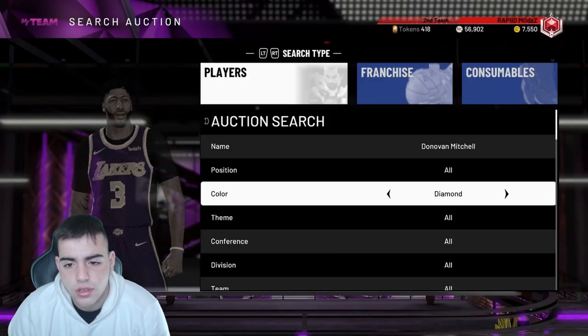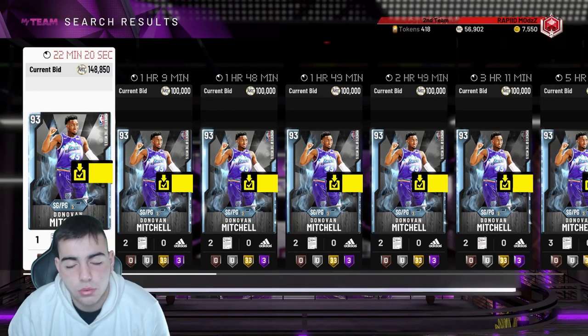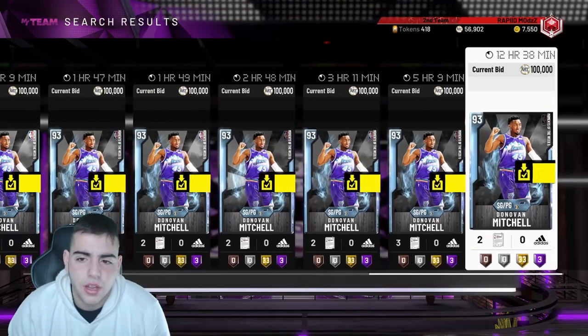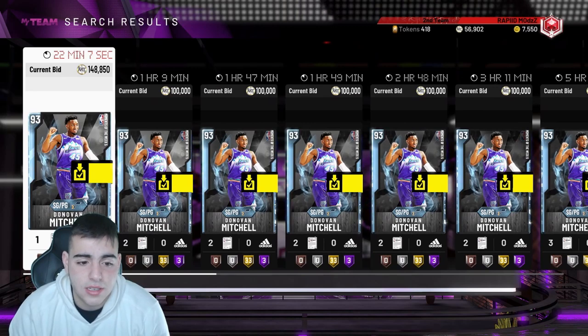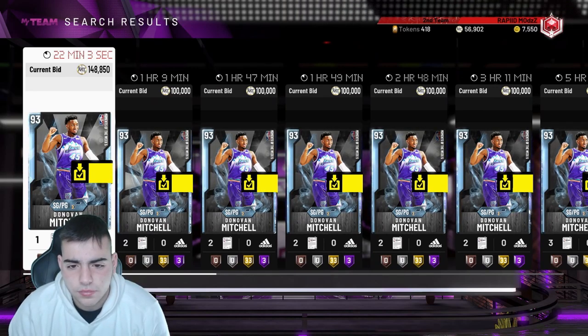With Donovan Mitchell, there's not a lot on the auction. Last night I saw one sell for 170–180, and he's at 150 with about 22 minutes left. I'm tempted to sell but I kind of want to wait until there's even less supply, because a lot of people are locking him into the collection to get Zach LaVine. I'm not doing that, so I'll keep him.